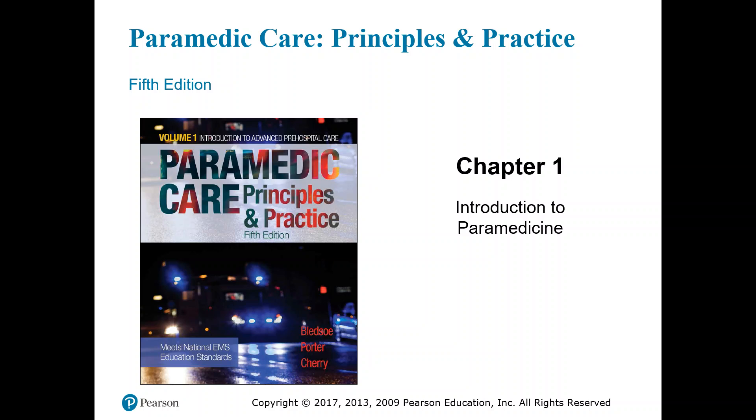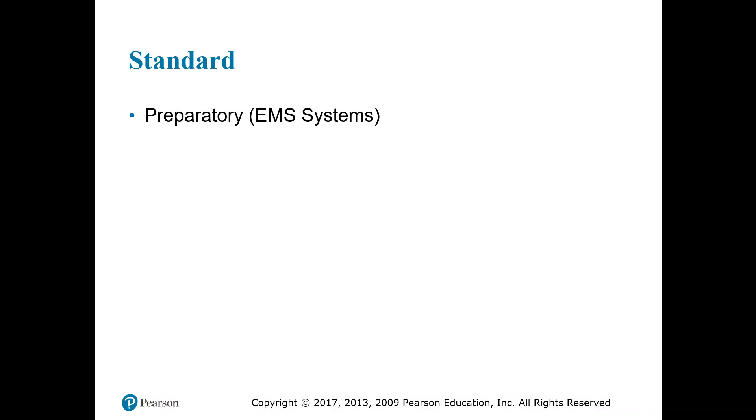This is paramedic class. This chapter, Introduction to Paramedicine, is covered in Volume 1, Chapter 1. The standard is preparatory of EMS systems.